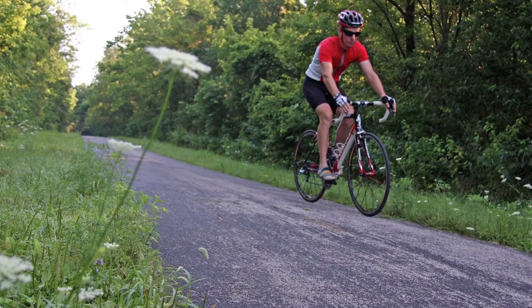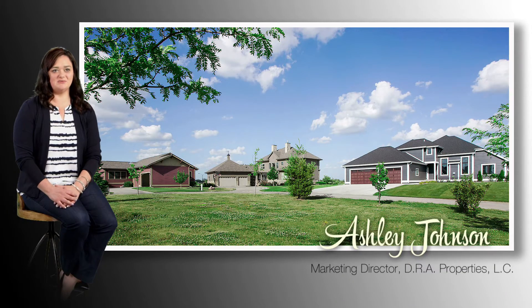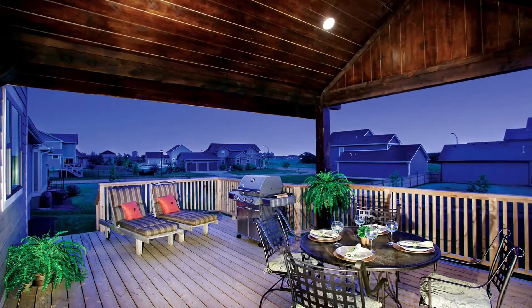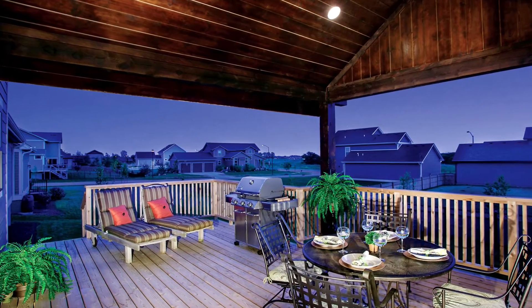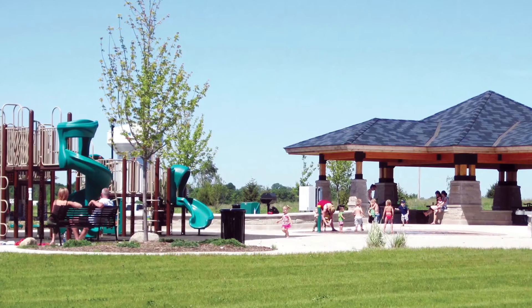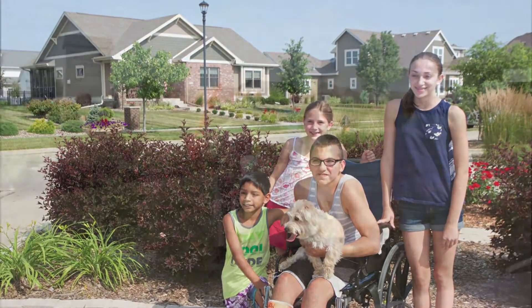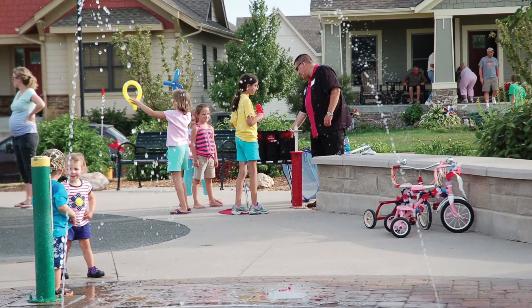You also have statewide trail access. Sometimes we hear that the yards are so small in Prairie Trail, but when you really get behind the houses and look at the yards, you're going to find that they're a similar size to most residential neighborhoods. In addition to that, you have over 200 acres of park to play in. Most residents love — and I love personally — that you spend a half hour mowing your yard and then you're out in the park playing.